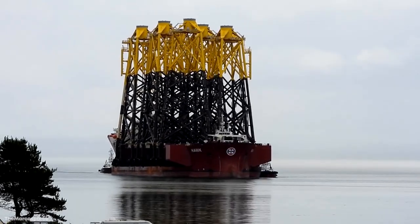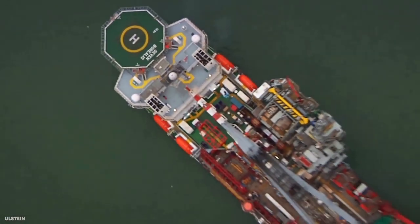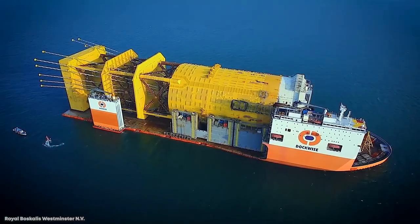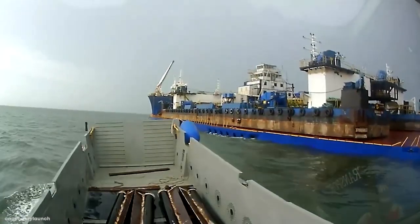Oil rig lifters, research facility transporters, and supermassive cruise liners. Stay tuned as we take a look at 15 of the most amazing heavy lift ships.